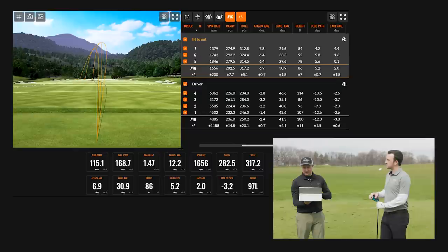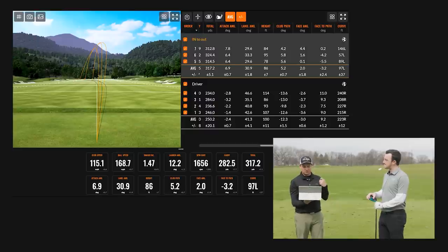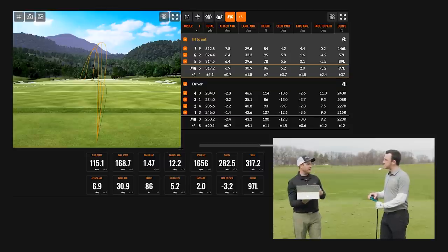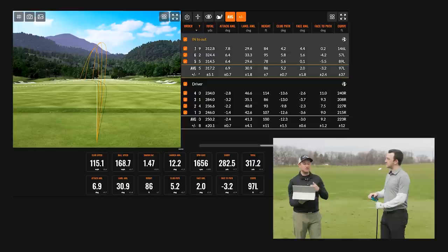How did we get there? The biggest change was your club path and face angle relationship. Originally your club path was 12 degrees to the left. With the changes we made to your setup and in-swing work, your club path is now five degrees in-to-out — a 17-degree change. Your face angle was slightly open to the target, but because your path is now more in-to-out, the face is now closed to your path at minus three degrees. That means a lot less curve, and the ball is actually curving to the left now.